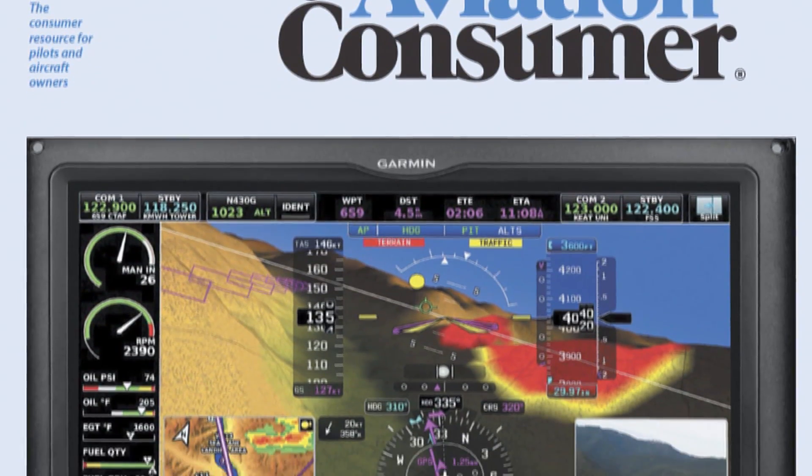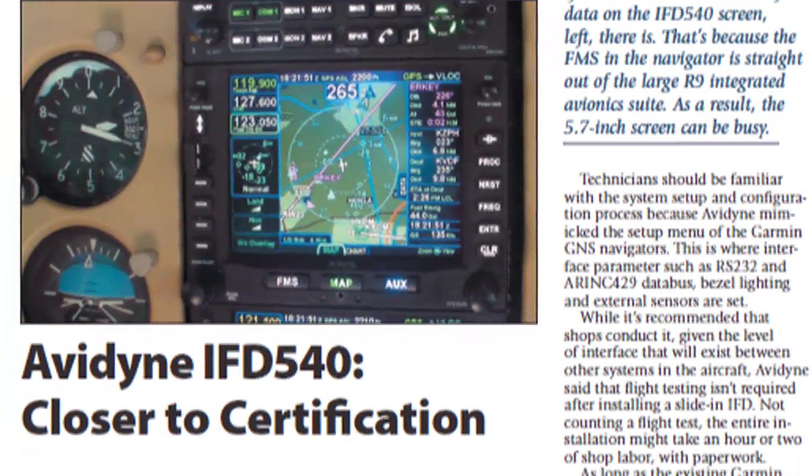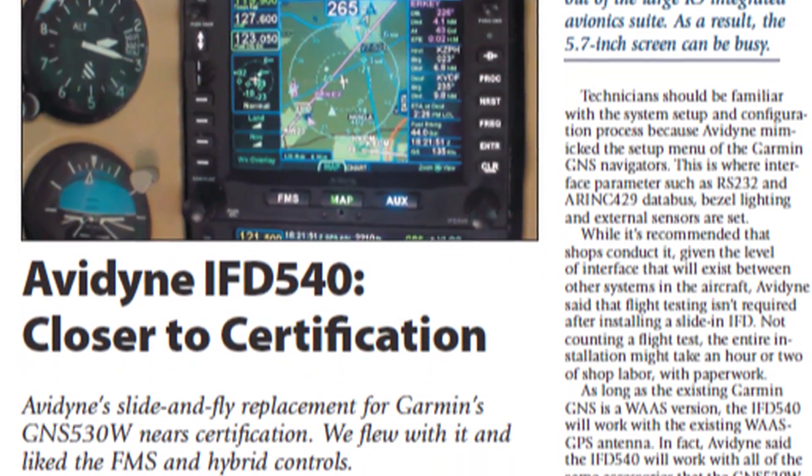You can read about Avidyne's IFD 540 in the May 2014 issue of Aviation Consumer Magazine. Reporting for Aviation Consumer, I'm Larry Angolsono. Thanks for watching.